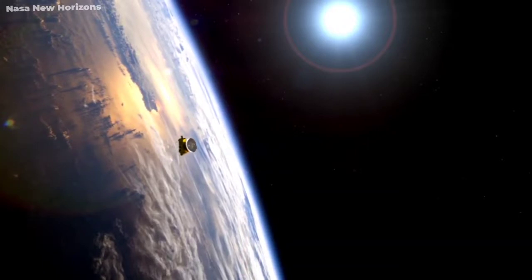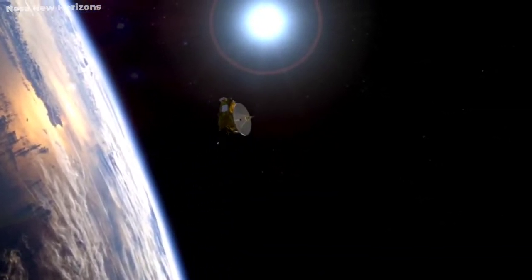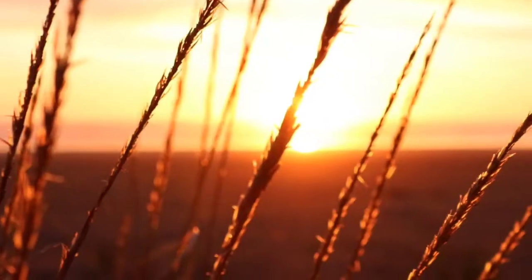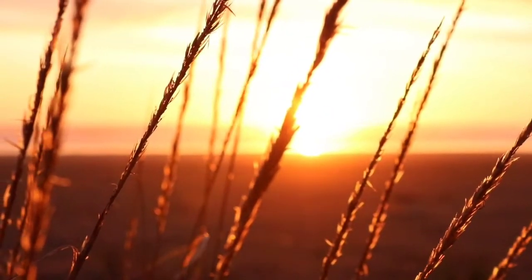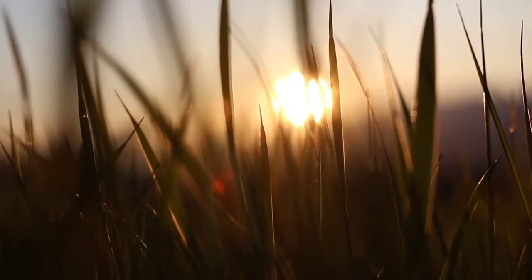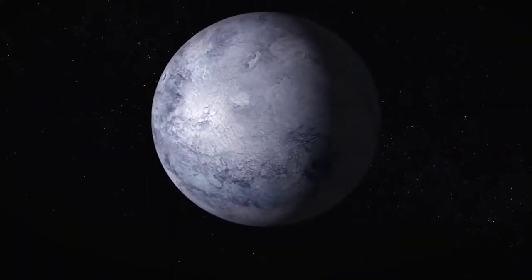However, due to lighting issues, New Horizons was only able to capture the part of Pluto that was bright — the darker part of the planet remained in the dark. The problem in taking pictures of the dark side of Pluto is our sun: pictures of the dark side will be incomprehensible due to the overwhelming light of the sun behind the planet.